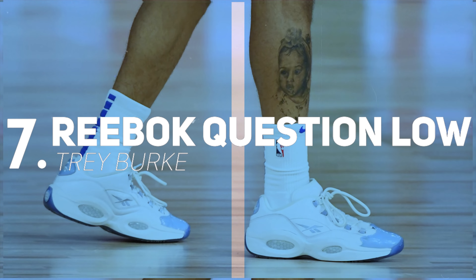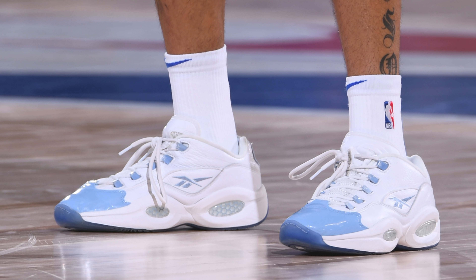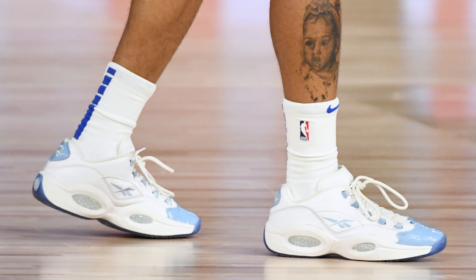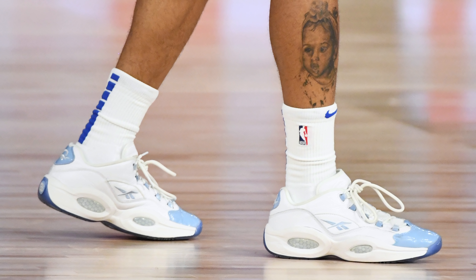Next up at number seven, we have Trey Burke with the Reebok Question Low. It isn't that often that we see the Questions on the modern NBA floor, because while they were very popular back in their heyday, modern era Reebok Questions haven't aged well performance-wise — the fit is loose, the materials are heavy, and the traction can be hit or miss. But that didn't stop Trey Burke, and the nostalgia was a nice blast from the past, especially since this white and baby blue colorway pairs extremely well with the Dallas unis.